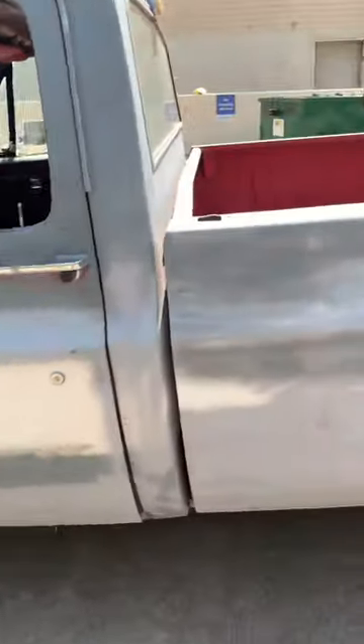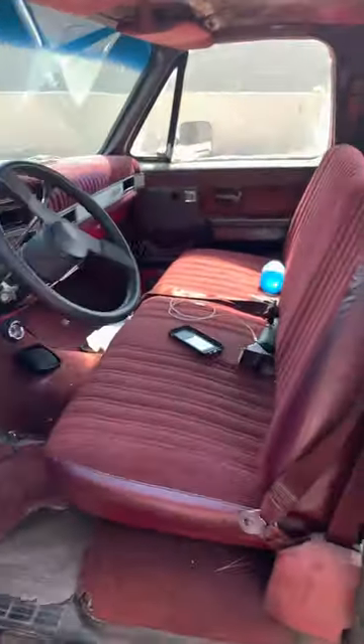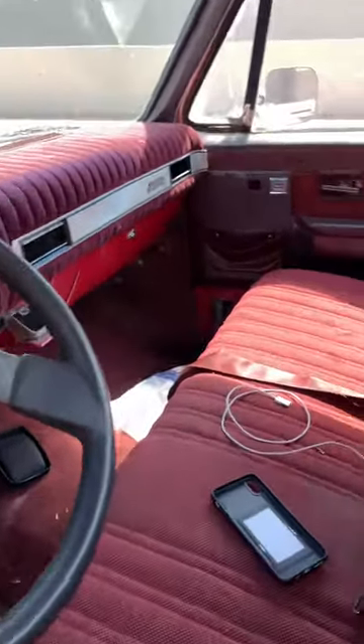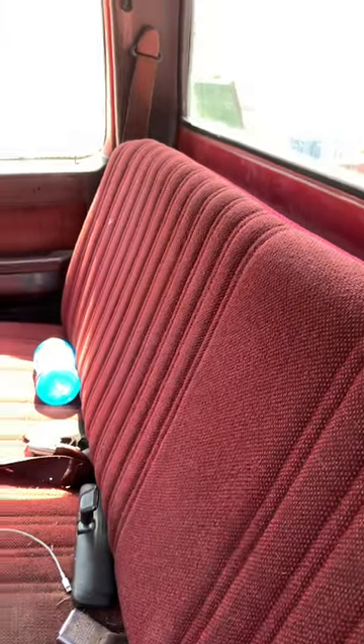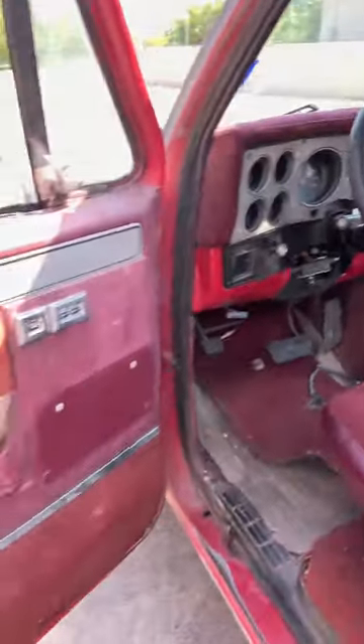But yeah, you can see the body is cool. That bitch definitely needs some paint. The interior's not bad at all — just need to clean up a little TLC here and there. But overall, that bitch is pretty decent, you know.